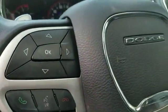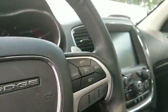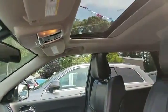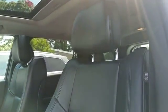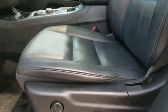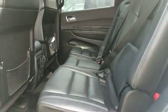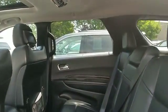Don't risk the regrets. Test drive it today. Let's take a look.